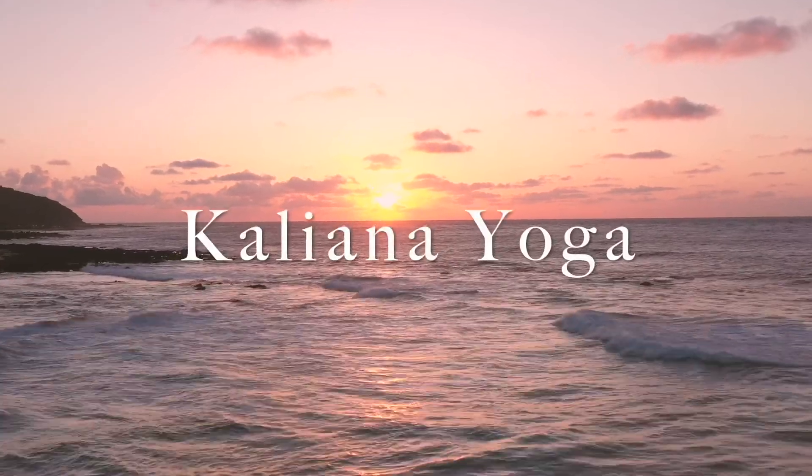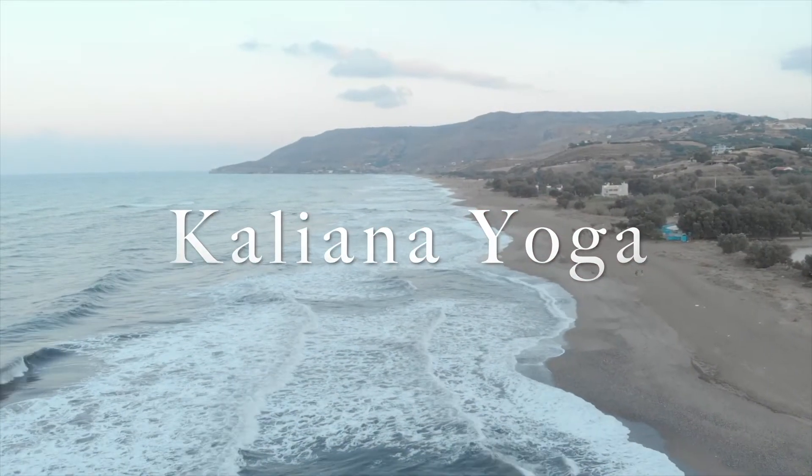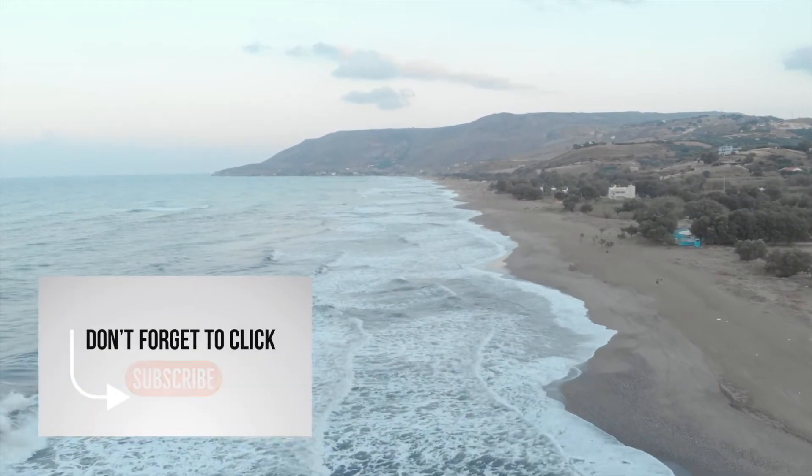Welcome back to Kalyana Yoga. Today's yoga class is a gentle seated yoga practice you can do anywhere at any time. So when you're ready, click that subscribe button, find a comfortable seated position, and let's get started.